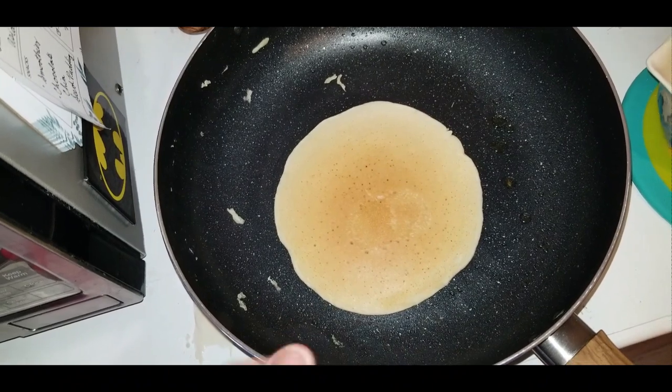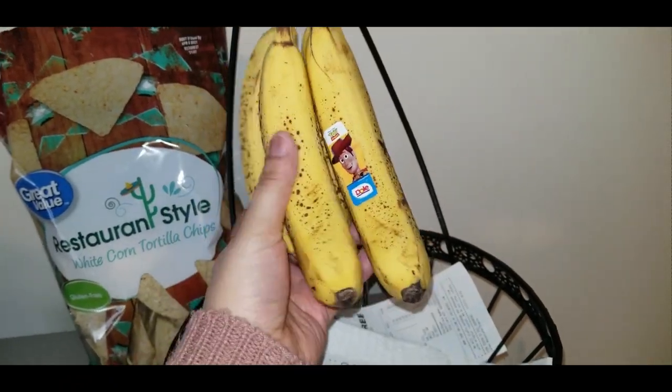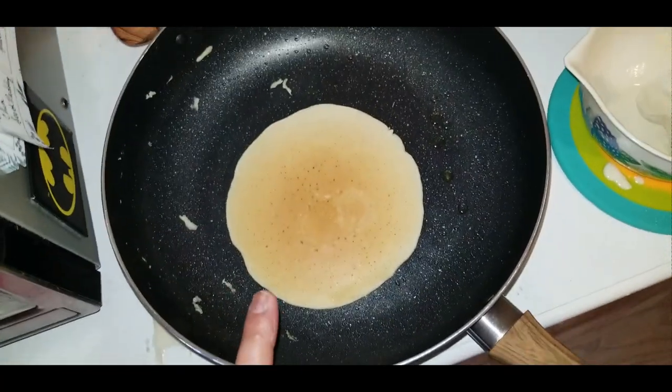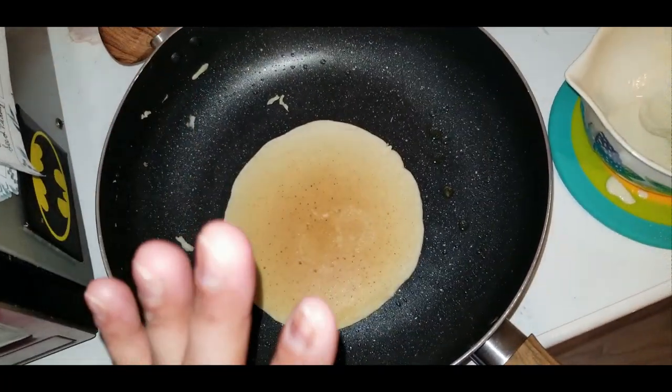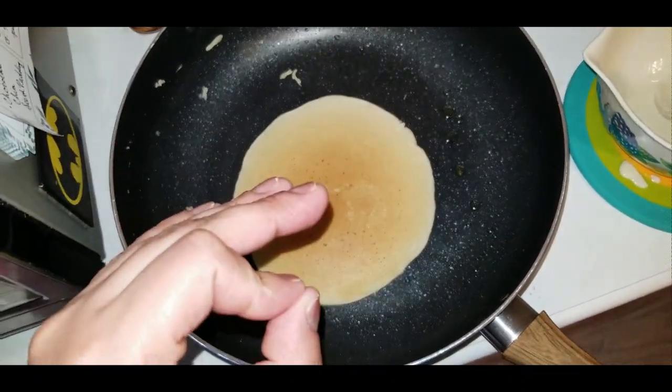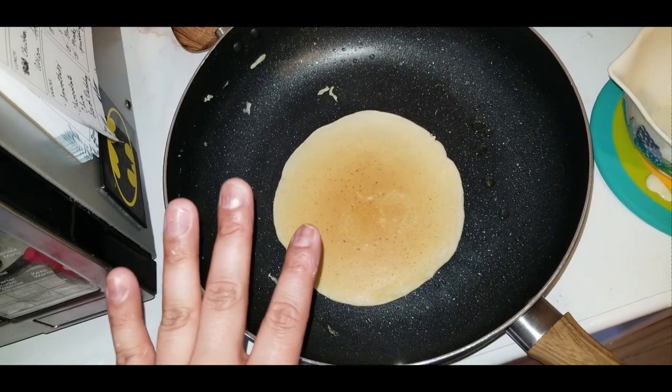My bananas are getting super wilted so I might make some banana bread. Since I don't have any more eggs, I'm going to try to figure out how to make a vegan banana bread. I may do a day with banana bread and some cereals if I can figure that out. We shall see.